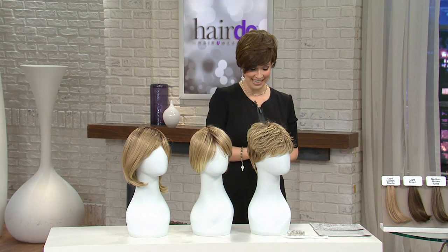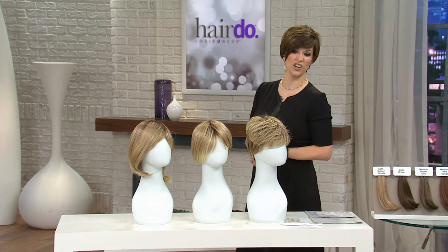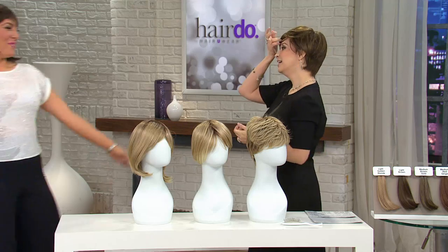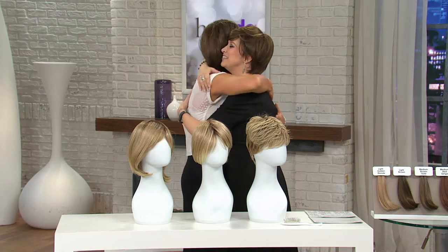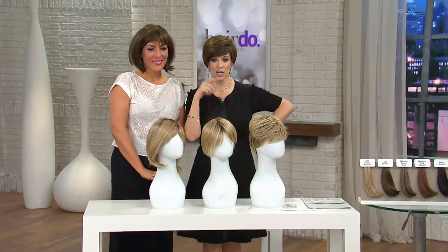Welcome in our dear friend Christina Barcelli. She's over there getting her hair done — just kind of jumping in. This is the Paige right over here. Which color are you wearing? She's got the light brown on. So she and I are both in light brown. She has the brand new Paige in the light brown with little bangs.